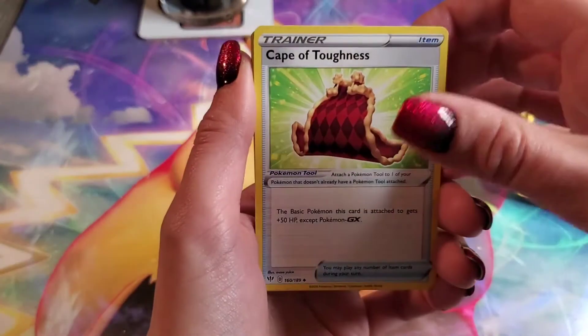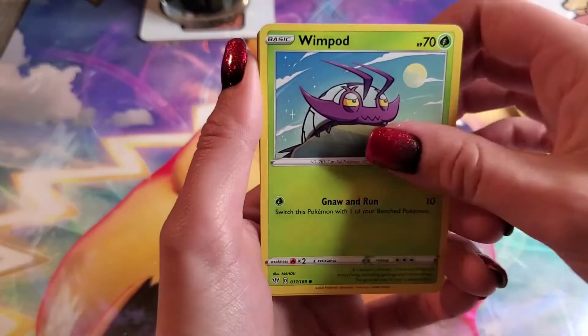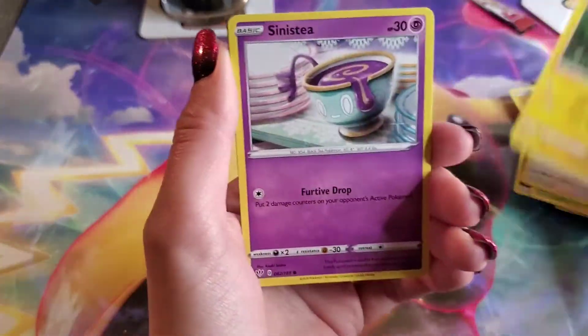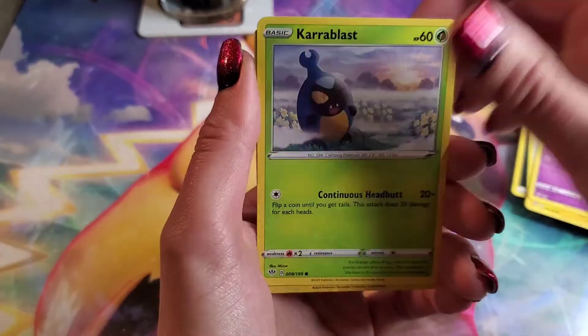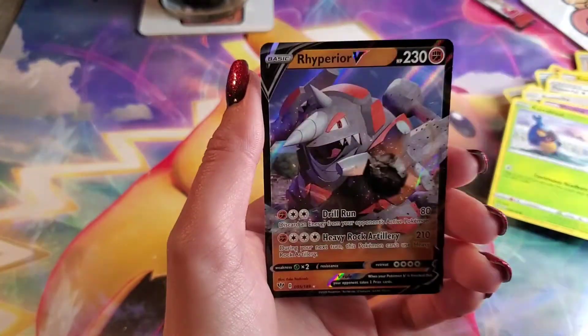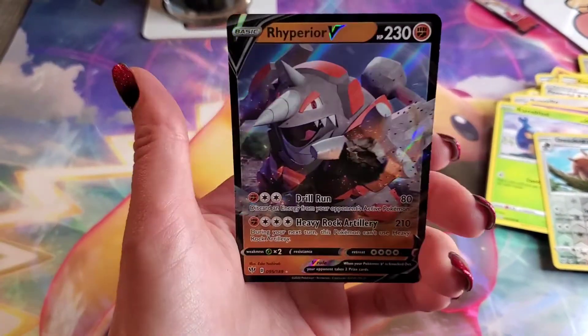Carnivine, another Cave of Toughness trainer, Bunnelby, Toxel, Sinistea, Shelmet, Rolycoly. And — ooh! — a Rhyperior V! So that's pretty good. Okay, that was a good opening.